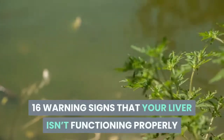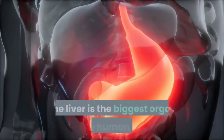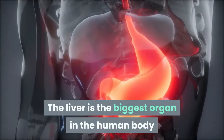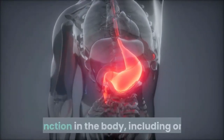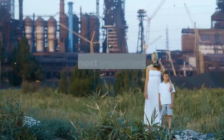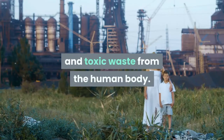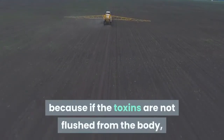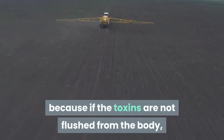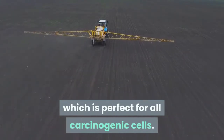Sixteen warning signs that your liver is not functioning properly and that toxins are accumulating in your fatty tissues. The liver is the biggest organ in the human body and it's responsible for many important functions, including one of the most important ones: flushing all harmful toxins and toxic waste from the human body. This is very important because if the toxins are not flushed from the body, they will create a toxic environment which is perfect for all carcinogenic cells.